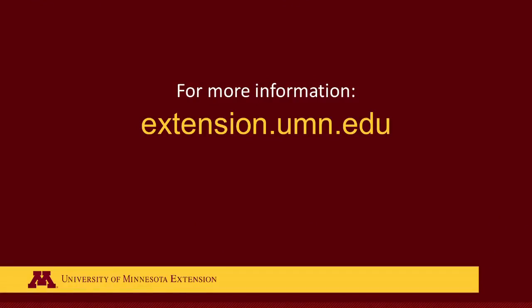For more information, visit extension.umn.edu and go to our yard and garden page.